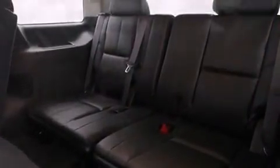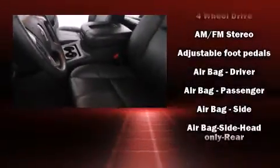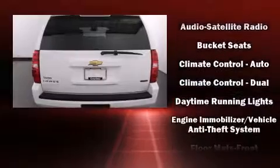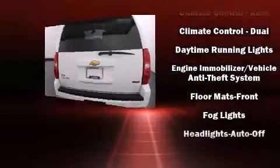Third row seats provide an even greater maximum passenger capacity. Premium sound drives 9 speakers, providing you and your passengers a sensational audio experience.